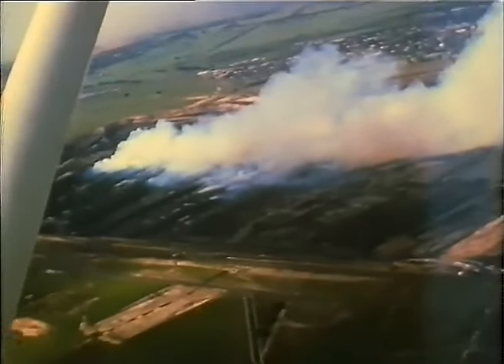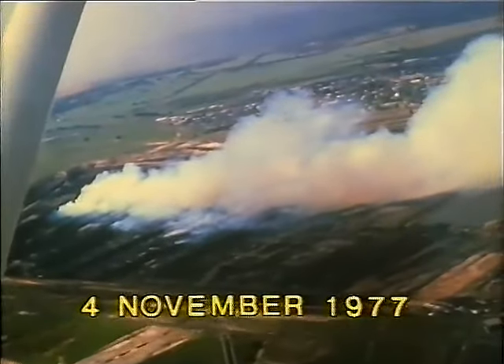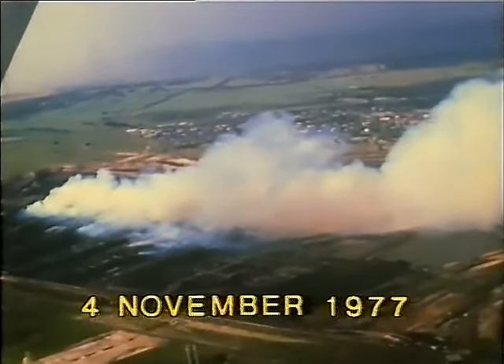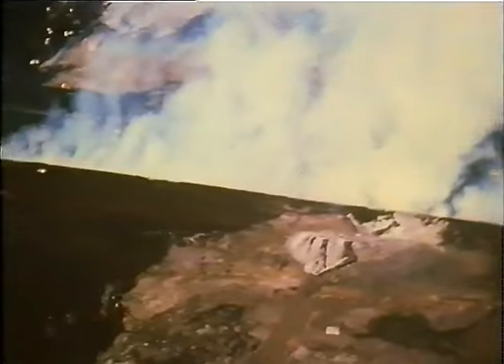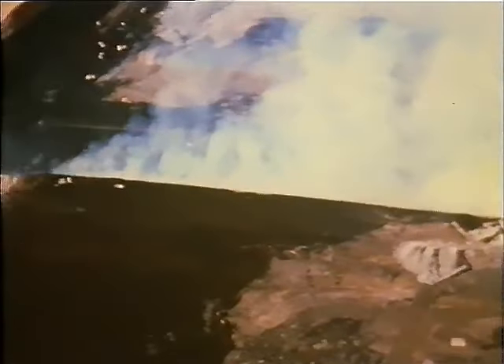On a hot, windy day in November 1977, fire raced through the Morwell Open Cut. It was the largest fire ever in the Morwell Open Cut. Large sections of the Open Cut's northern batters and operating levels were on fire.